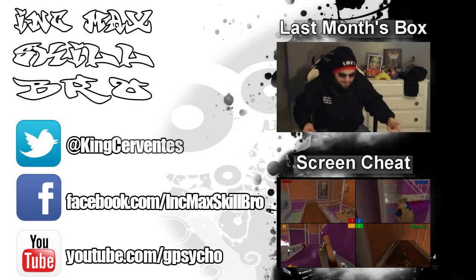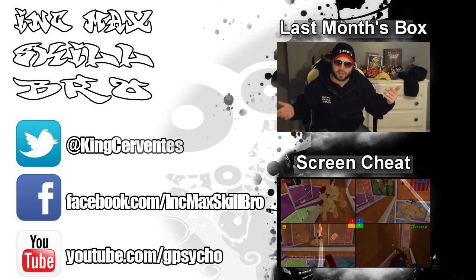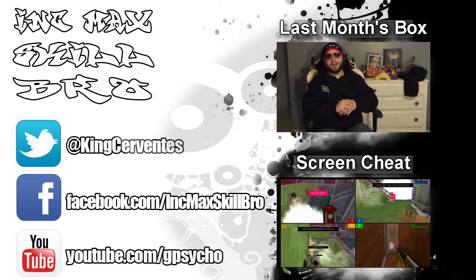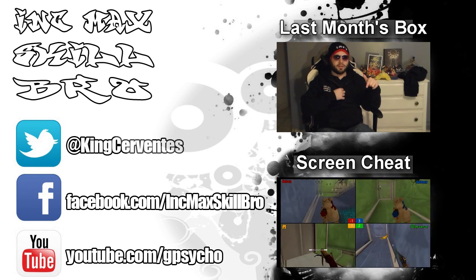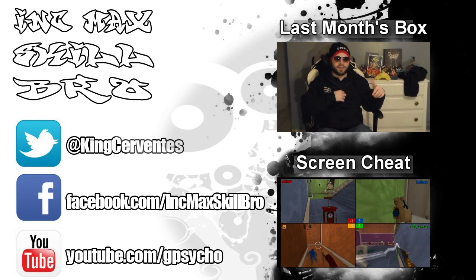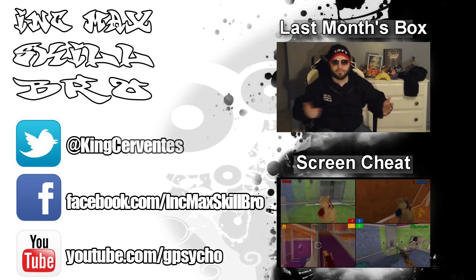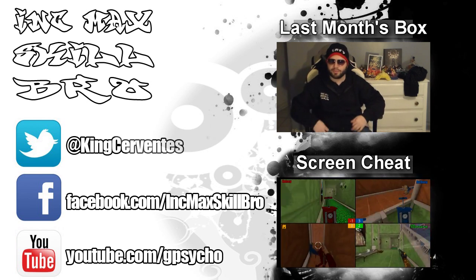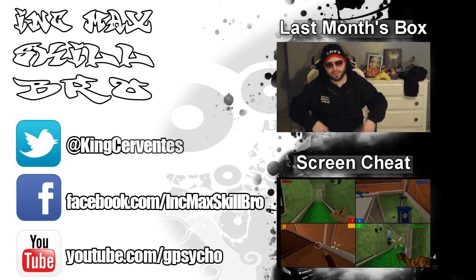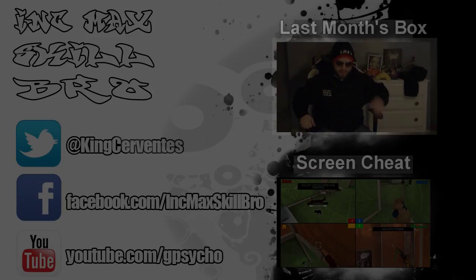Subscribe to the Loot Crate, get your own crate. Did you like the video? Why don't you show it to your friends? Give it a like, subscribe, maybe check out some of our other stuff. Click on that link below and you can check out Screen Cheat — it's a fun video game where you have to cheat to look at everyone else's screen to play. And click on this link to see some past Loot Crate. See last month's Loot Crate — maybe if this one didn't convince you, last month's will. Thanks for watching, bye guys.